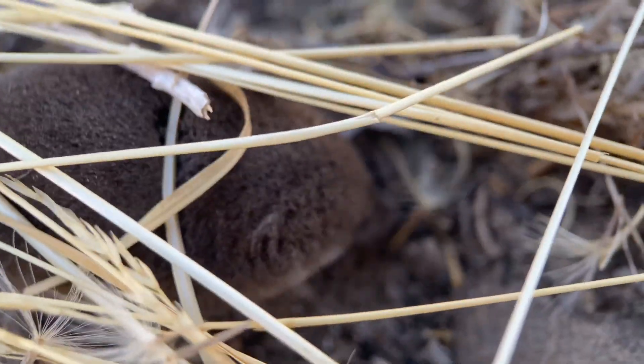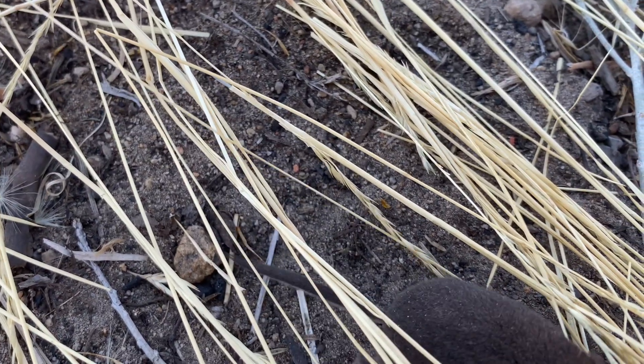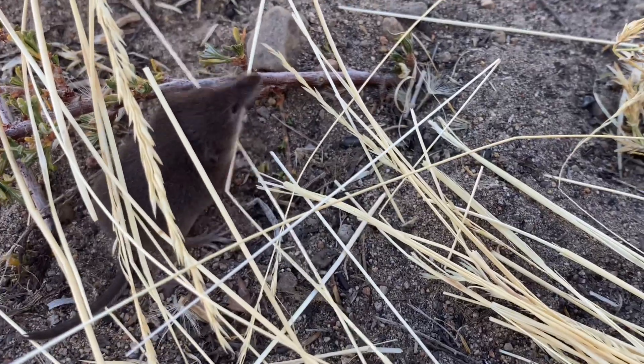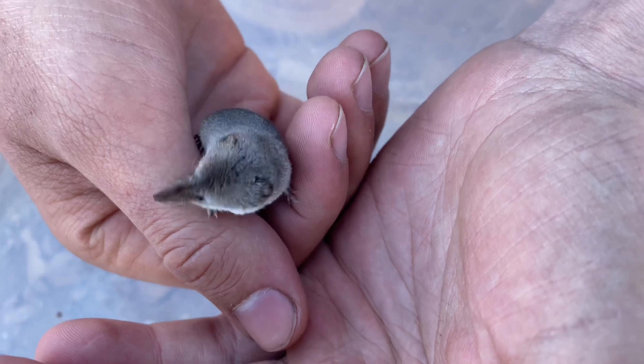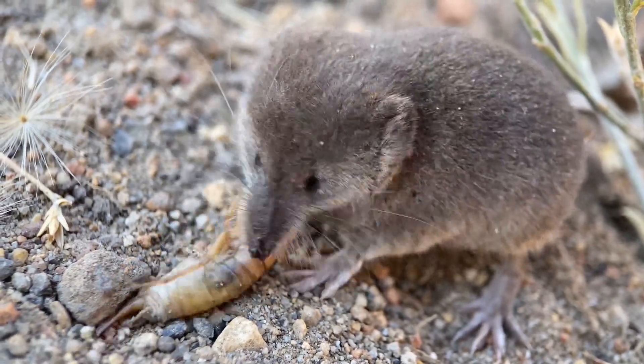Now that we've observed our first several shrews, there are a couple things you should know about the native shrew species in this area. First, all of the shrews in this region belong to the same genus, that being Sorex. And like many other shrews, the ones we encounter here are likely to be venomous, and shrew venom is special in the way that it has a paralytic effect.